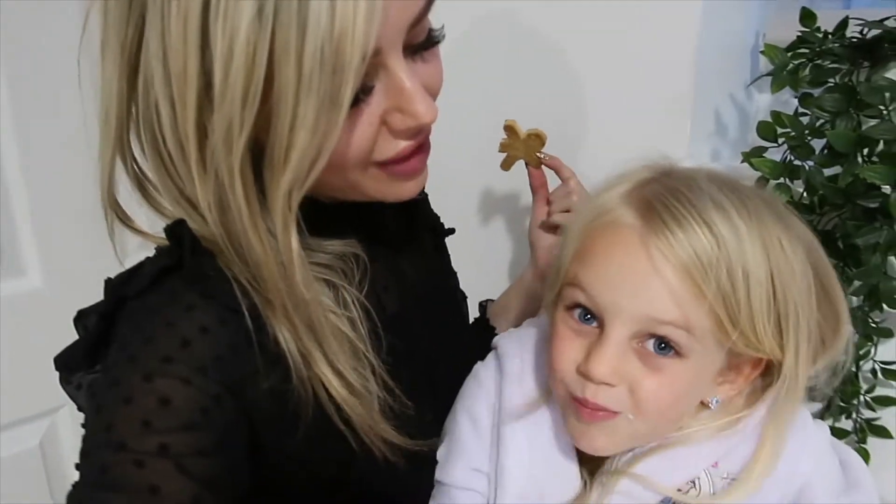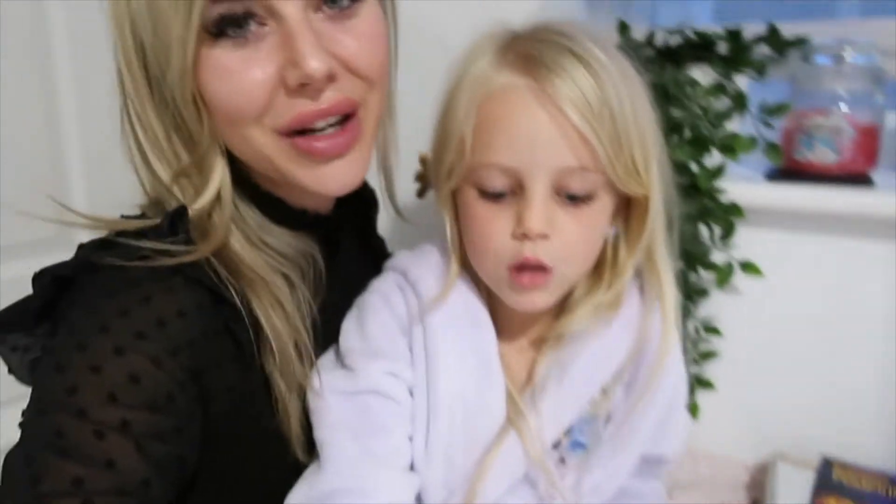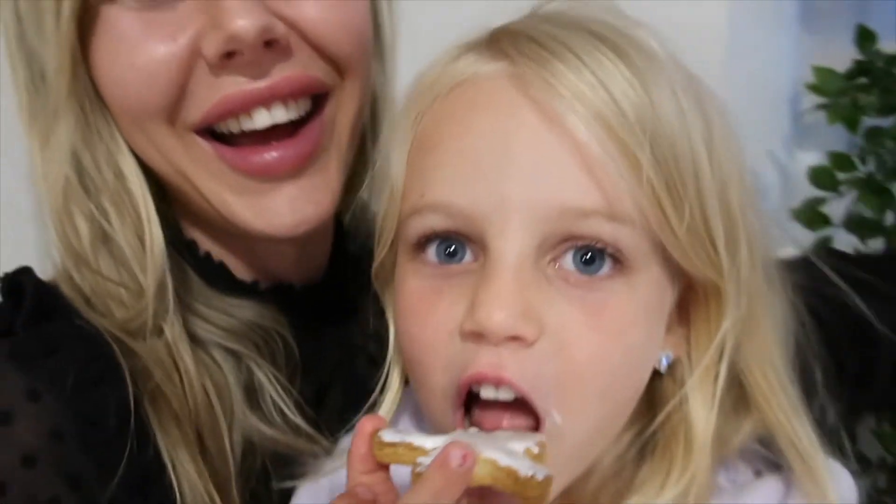Thank you so much for watching our random little Spooky Sunday vlog. Be sure to give it a thumbs up if you've enjoyed and subscribe to our channel for lots more fun. We will see you real soon! Now subscribe — which one looks the best out of all of them? Let us know in the comments. Bye!